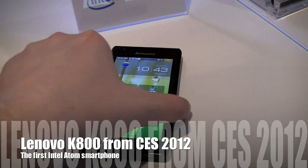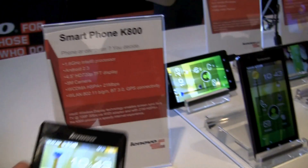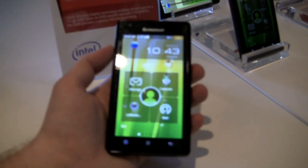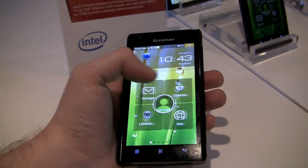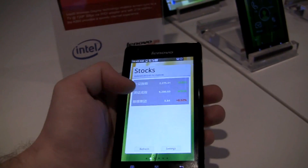Hey guys, Blake here from Into Mobile. Today we have the brand new Intel smartphone, the K800. It has the brand new Medfield Intel processor clocked at 1.6 gigahertz — this is a really fast phone.